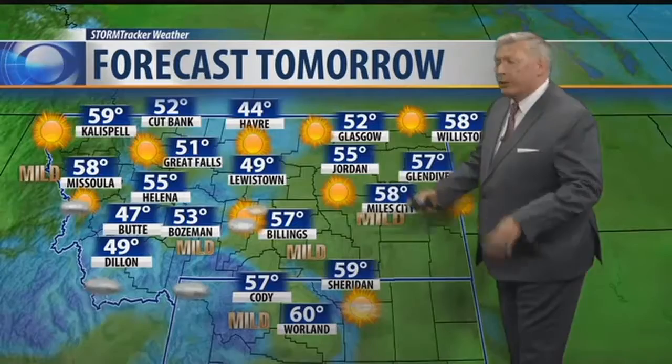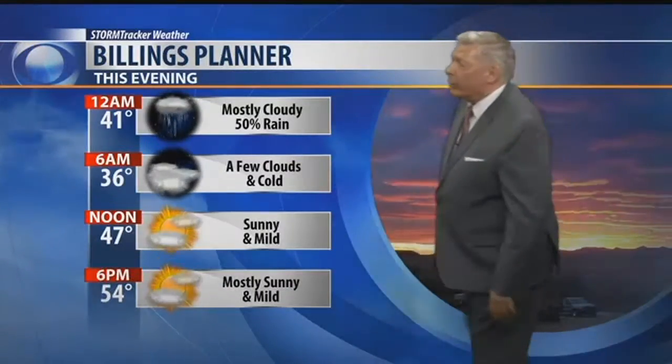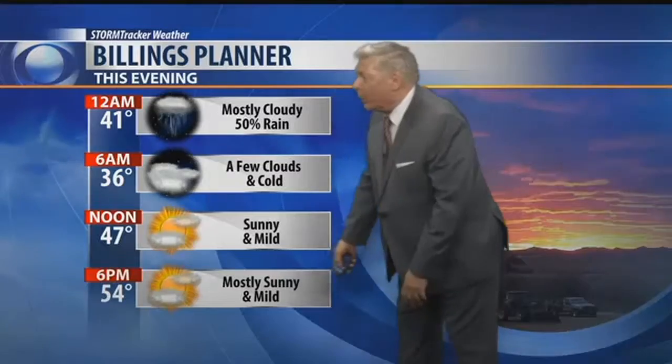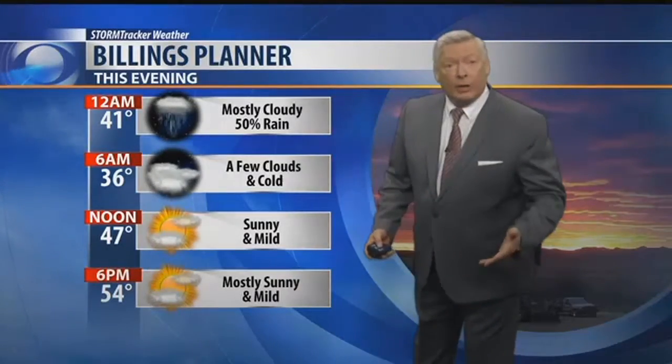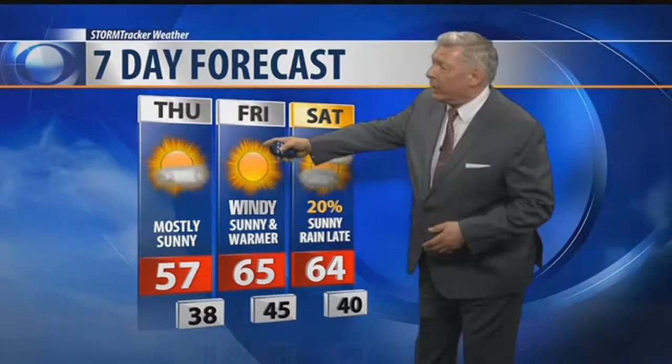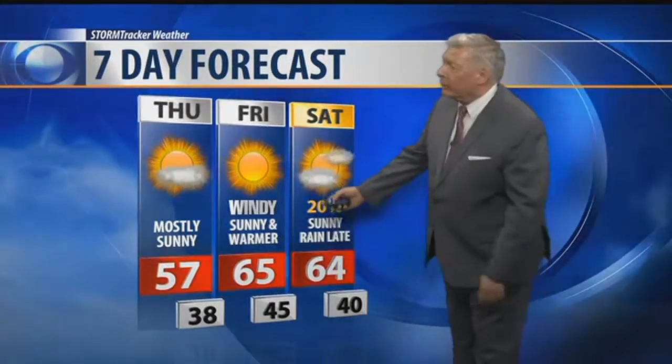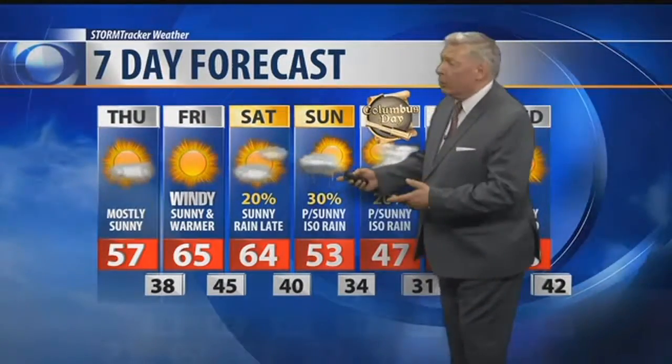Far west, also 40s and 50s out there. For Billings tonight at midnight it will be 41 degrees, with a 50% chance for some additional rain showers. 36 degrees in the morning, it'll be 47 by noontime, 54 at 6 p.m. with mostly sunny and dry skies. Next seven days: 57 degrees on Wednesday sometime during the afternoon, 65 degrees on Friday, 64 Saturday, with a 20% chance for showers late in the day Saturday. That's a new cold front, and it'll cool us back down into the 40s and 50s as we head into most of next week.